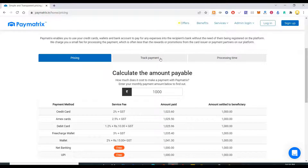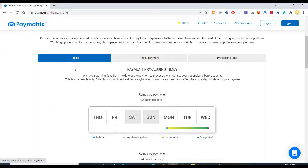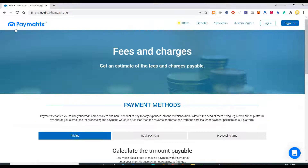For net banking it's quite free. So this is the processing time for the same. Paymetrics enables you to use your credit card, wallets, and bank accounts to pay for any expenses in your recipient's bank without the need of them being registered on the platform. We charge a small fee for processing the payment, which is often less than the rewards and promotions from the card issuer or payments on our platform.